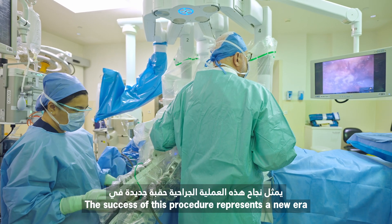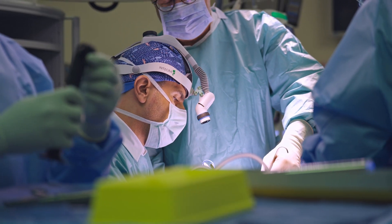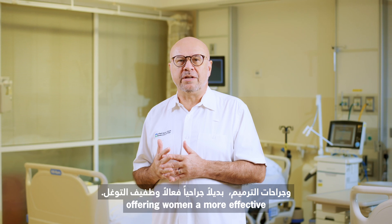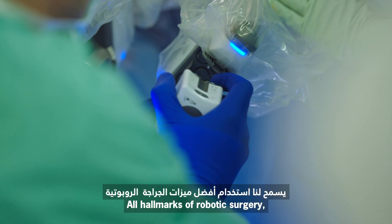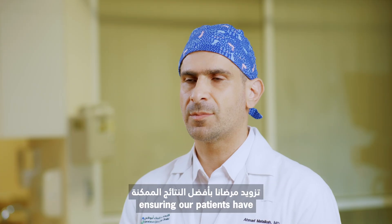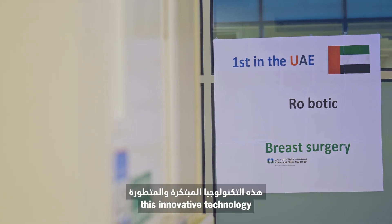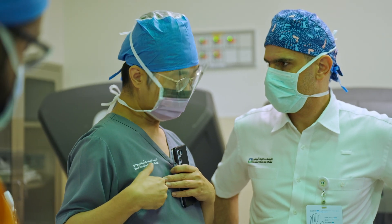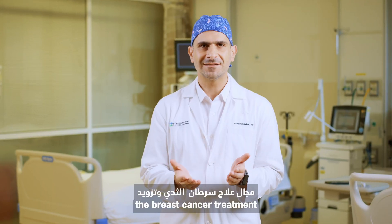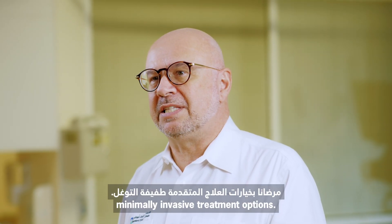The success of this procedure represents a new era in breast cancer care and reconstruction surgery, offering women a more effective, less invasive alternative — all hallmarks of robotic surgery ensuring our patients have the best possible outcomes. We are excited to bring this innovative technology to Cleveland Clinic Abu Dhabi and the GCC region, pushing the boundaries of breast cancer treatment and providing our patients with advanced, minimally invasive treatment options.